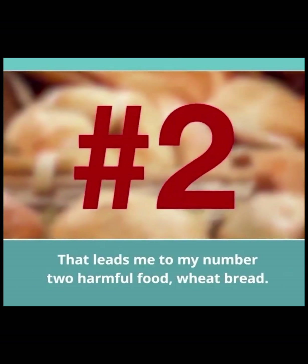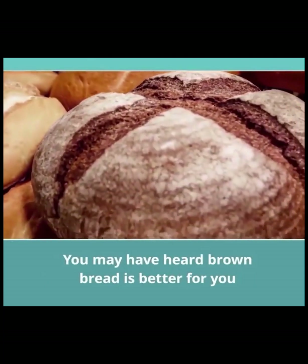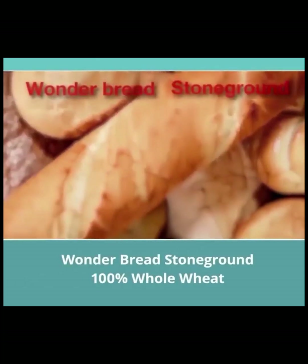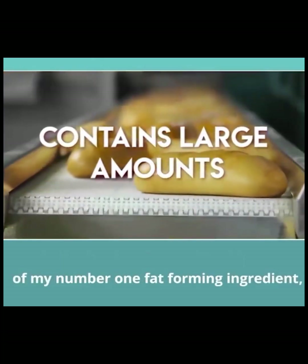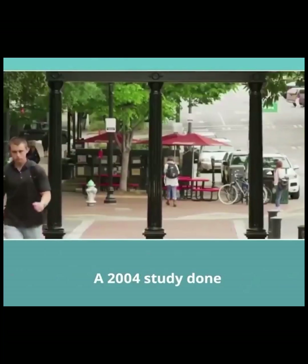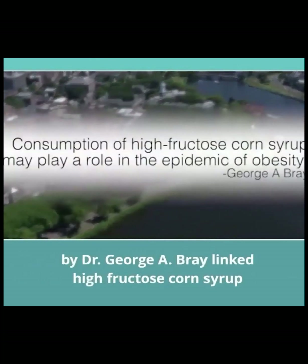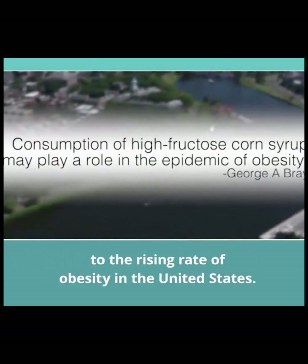That leads me to my number two harmful food: wheat bread. You may have heard brown bread is better for you than white bread — that can be true. However, the big companies are taking advantage of you here. Wonder Bread Stone Ground 100% Whole Wheat contains large amounts of my number one fat-forming ingredient, high-fructose corn syrup. A 2004 study done at the University of Louisiana Medical Center by Dr. George A. Bray linked high-fructose corn syrup to the rising rate of obesity in the United States.